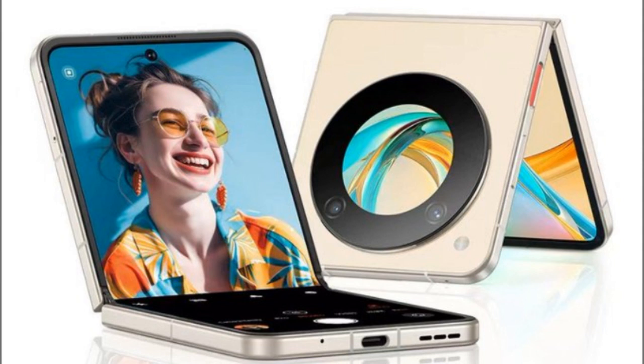While the TENAA listings do not include images yet, these specifications give an insight into what users can expect from these upcoming Nubia smartphones.